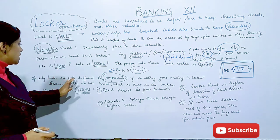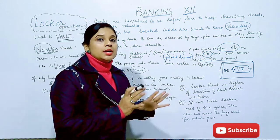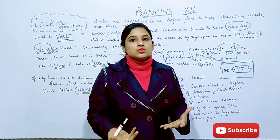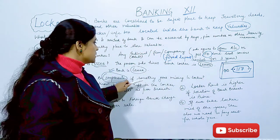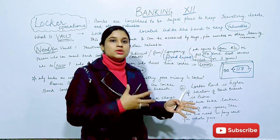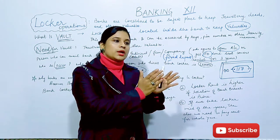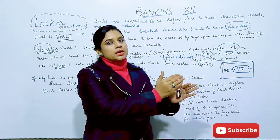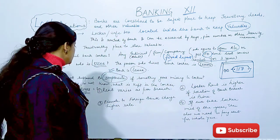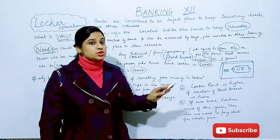So why are banks not supposed to compensate if something goes missing from your locker? The reason is that the bank never knows what you are keeping in your locker. This is confidential — it is a security measure. You can safely keep your valuables, operate your locker, and come out. That is why we cannot force the bank to pay, or get compensation from the bank.